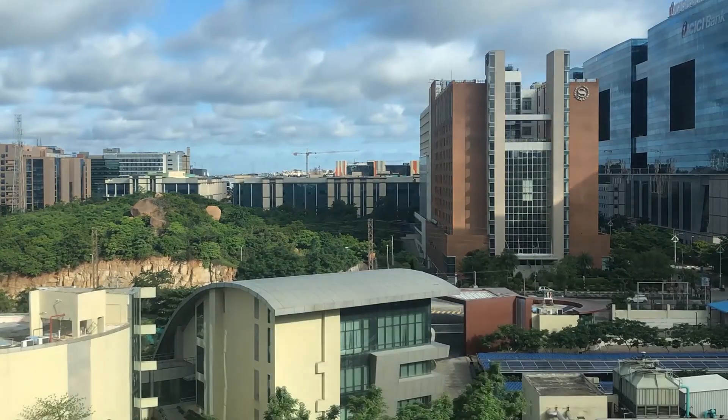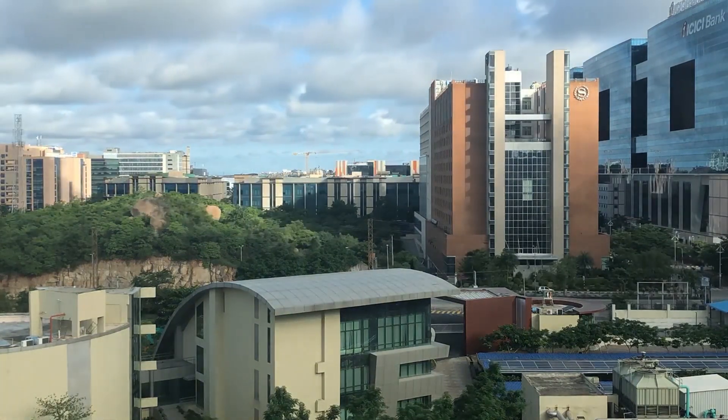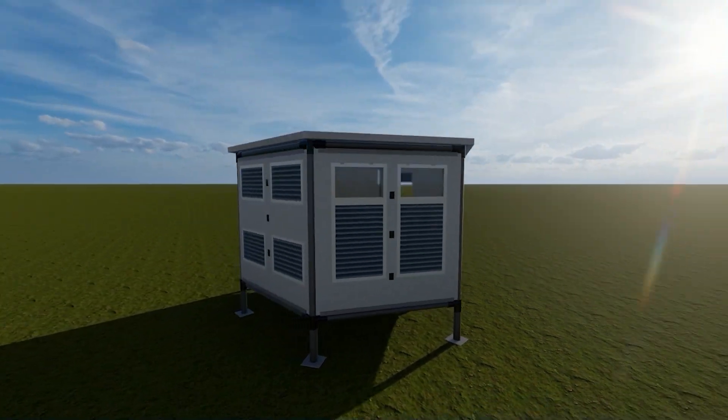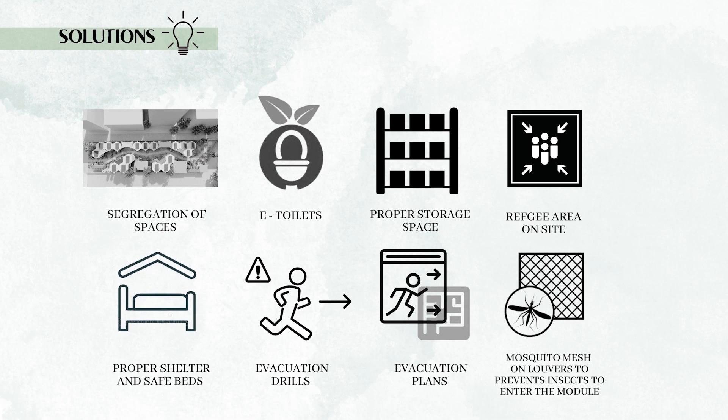As Hyderabad falls under the composite climate zone of India, it alternates between hot and dry periods to shorter periods. The module is designed to adapt to site outdoor conditions, and spaces have been segregated to address the problems observed during the case study.